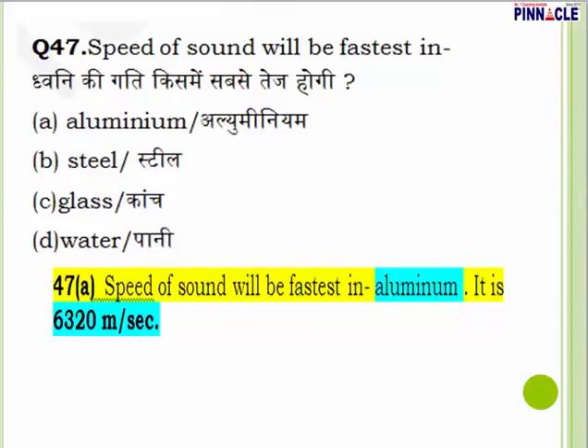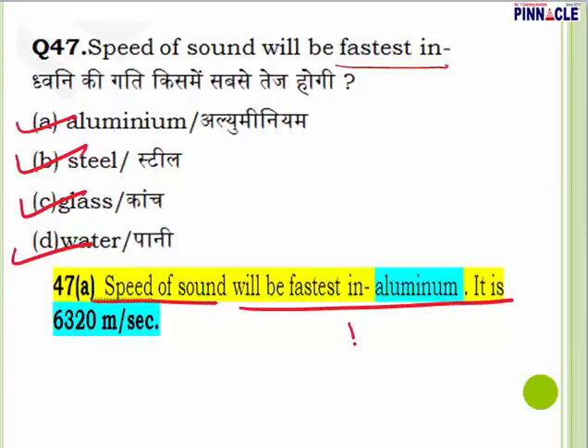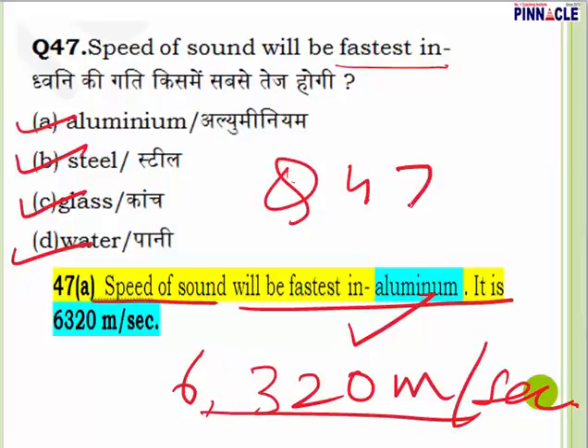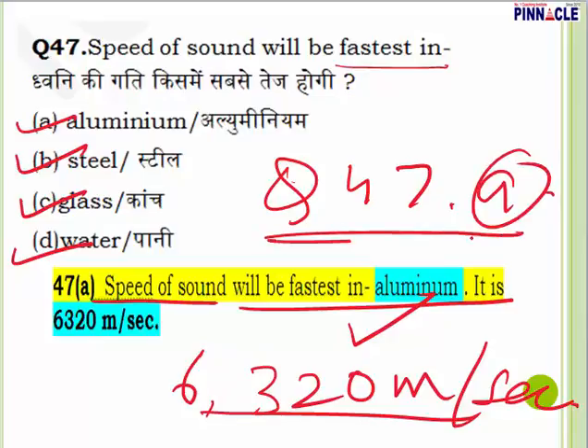Question 47: Speed of sound will be fastest in aluminium, steel, glass, or water? The speed of sound is fastest in aluminium at 6320 meters per second. Question 47, answer is A — aluminium.